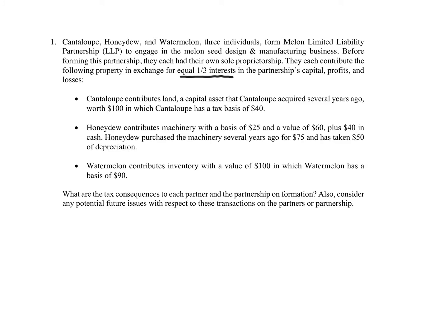What are the tax consequences to each partner and the partnership on formation? Also consider any potential future issues with respect to these transactions on the partners or the partnership. This question is a very big, comprehensive problem. You need to go through and address all the various issues. The best way to do this is to think about all the parties in the problem, as well as consider creating a balance sheet.